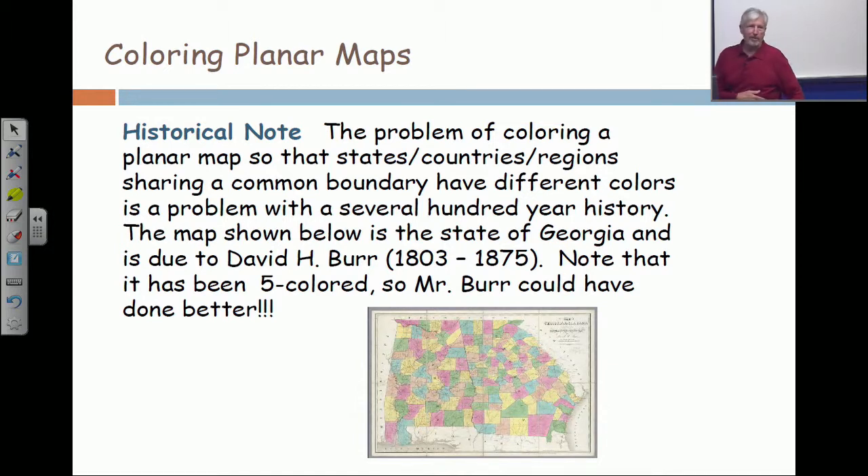Map makers never saw it as a mathematical problem. But somewhere in the late 1800s, it came to the attention of a serious mathematician. He quickly dashed off a proof and published it. And ten years went by before he realized that the proof was wrong. And that set off a chain reaction which continued for many, many years.